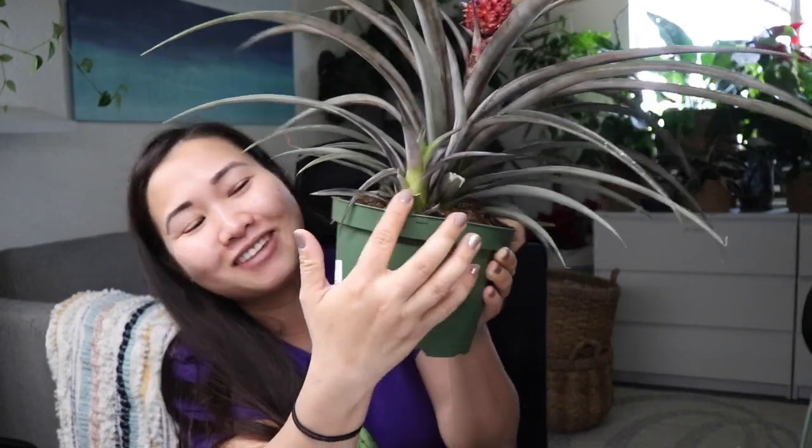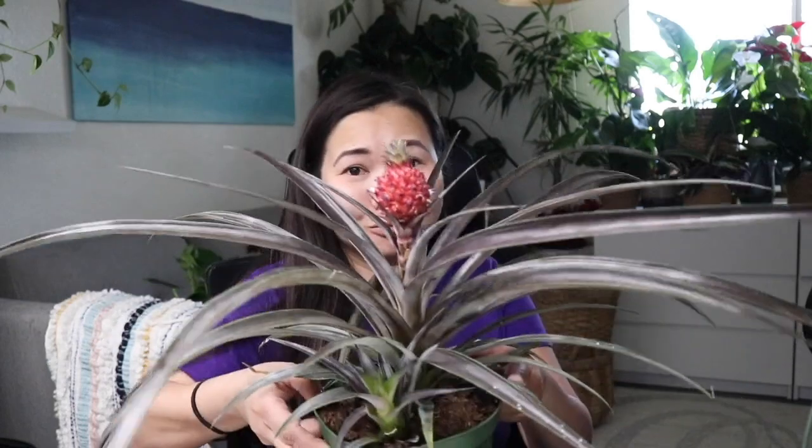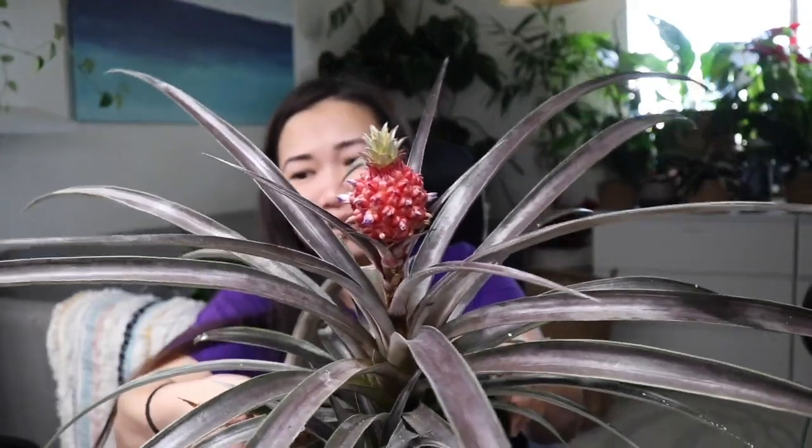There is a pup on this already. I love having pups on my bromeliads. Whenever I buy them, I always look for the ones that have pups and I always get really excited because then it's just kind of like fast-tracking it into getting another plant, so I don't have to wait too long. I mean, look at this — it's so cool and cute. I could cut this thing and then put it on my rat and they'll have a little pineapple crown.